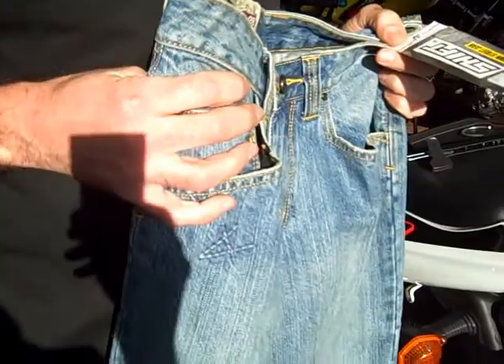All right, this is Eric from SFMoto and I'm here with Tony. Today, what are we talking about Tony? I'm talking about these really cool Shift Low Down jeans.